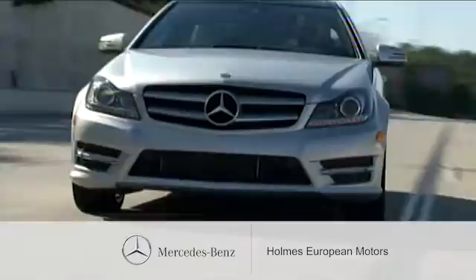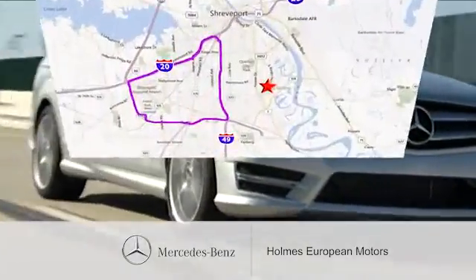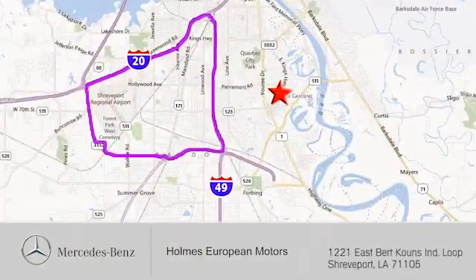We're here to help. You can find us a short drive off the Interloop Expressway at 1221 East Burke Coons Industrial Loop in Shreveport.